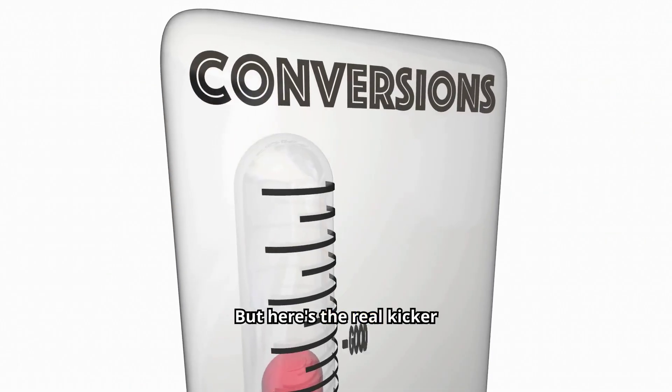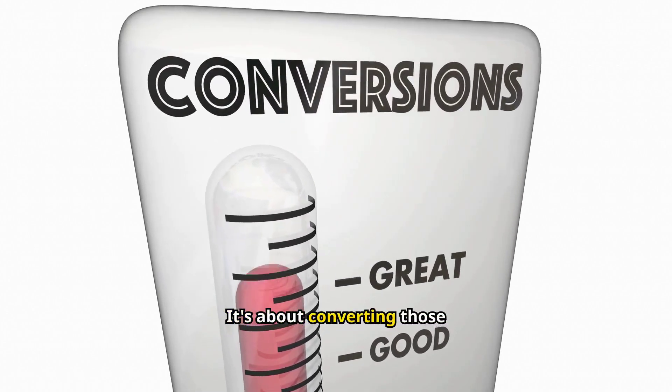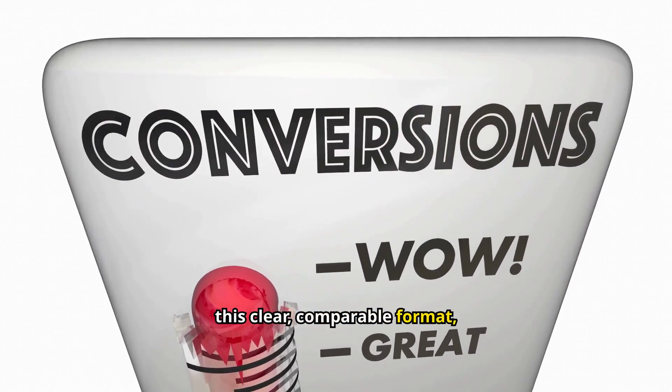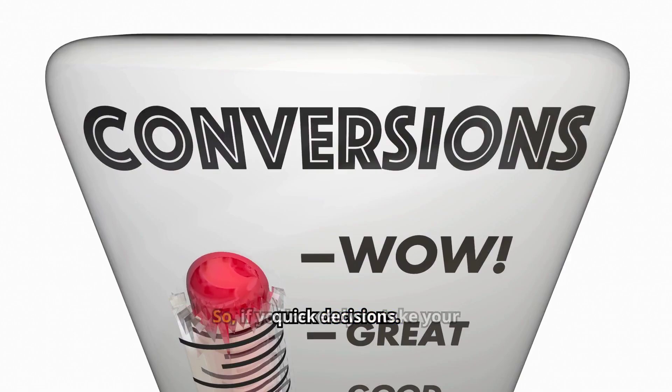But here's the real kicker. WPP Product Table isn't just about looking good — it's about converting those browsers into buyers. By presenting your products in this clear, comparable format, you're making it easier for customers to find what they want and make quick decisions.